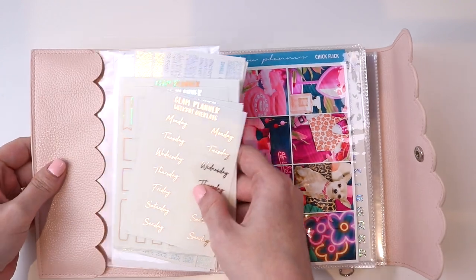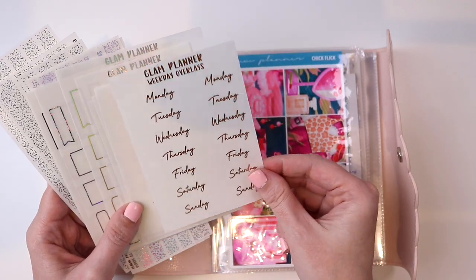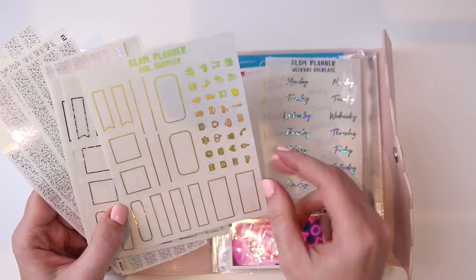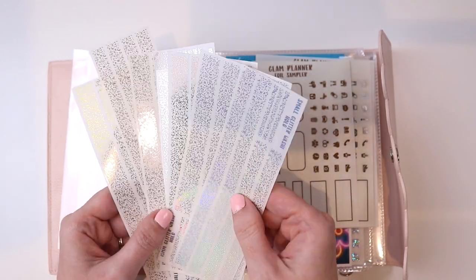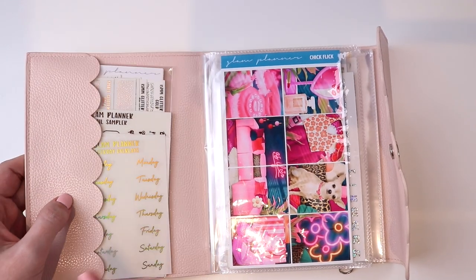In this little front pocket I have some double box extenders and also a couple of foil items I can use for any collection. I have the weekday overlays in all of the colors — rose gold, silver, gold, gold hollow, and glitter hollow. I also have foil samplers in all the colors, so I can pull these into whichever kits I want. I'll keep these in the front pocket even when I switch over to May's or June's lineup. I also have some washi overlays in all the foils. These are all available on my shop, all four items in all colors.